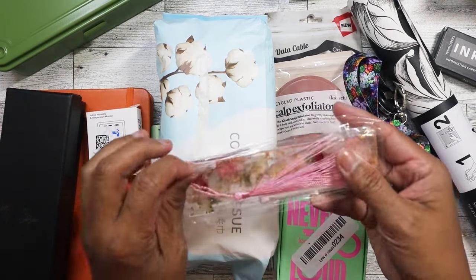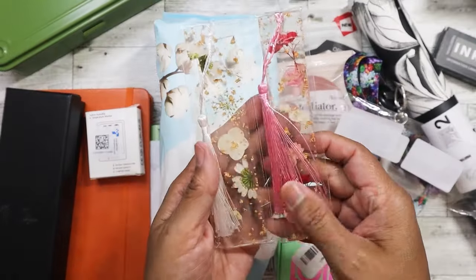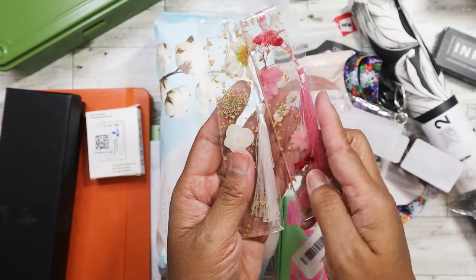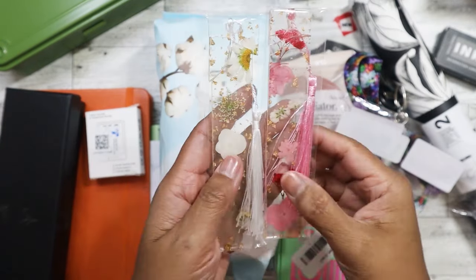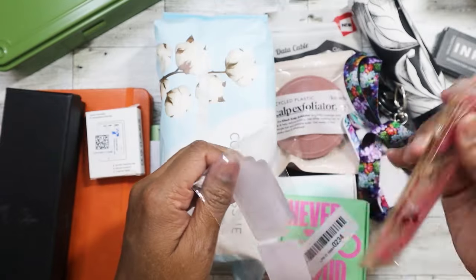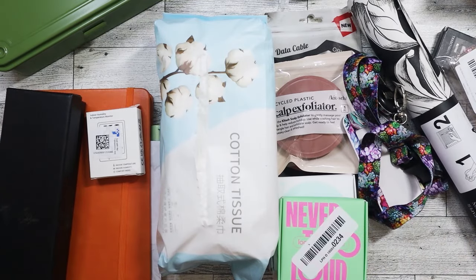I found these two acrylic bookmarks - they're pressed flowers and they're just really, really pretty. I'll probably give these to my nieces because I don't really need bookmarks, but I couldn't pass them up - they were just too pretty. Just a dollar for a pair.